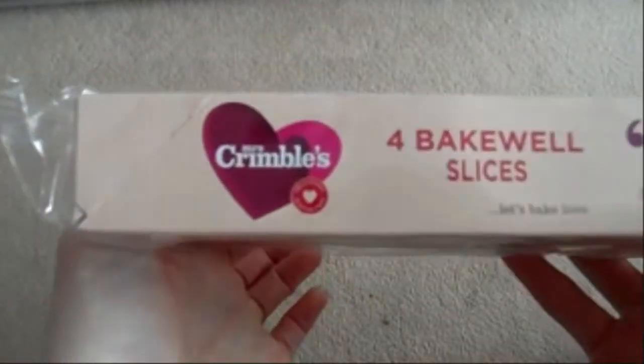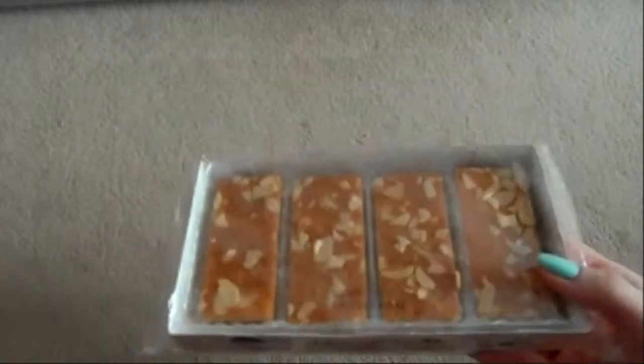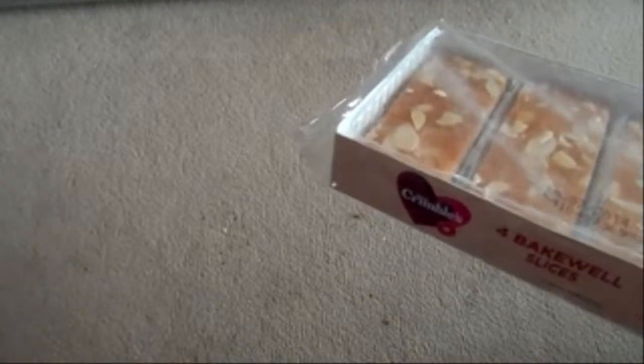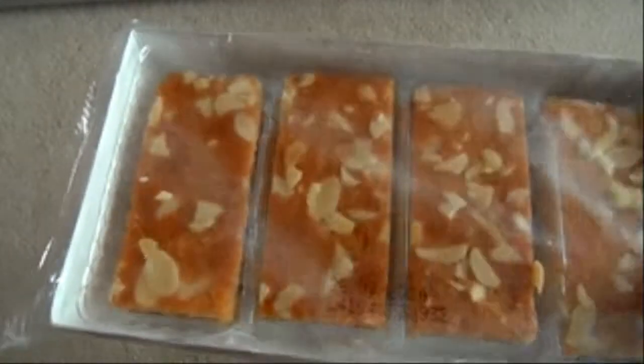A really good brand of dairy-free baking is Mrs Crumble. She does the most amazing baking things — chocolate macaroons, coconut rings, pancake mix, flapjack, rice cakes, cheese bites, and just a variety of stuff. They do taste different to the normal, but they still taste amazing, and as a sweet snack, I love them.